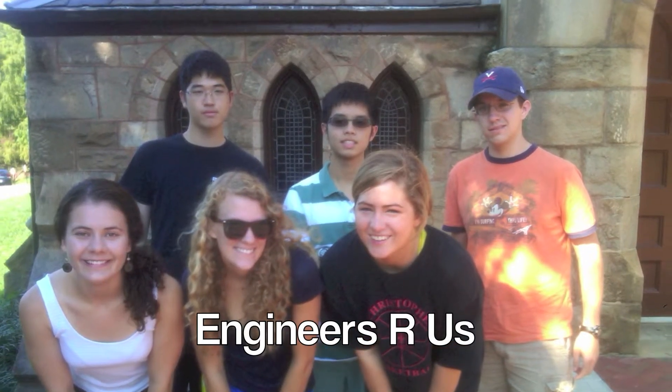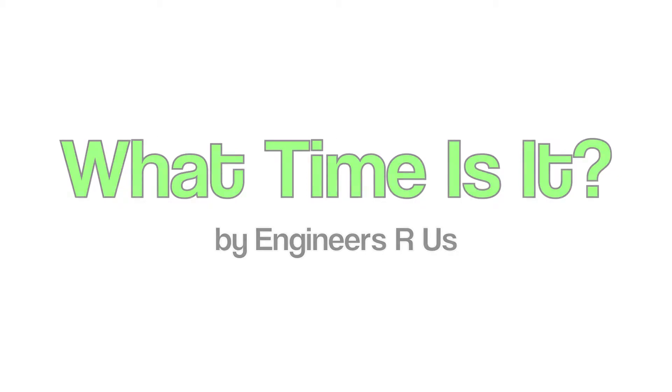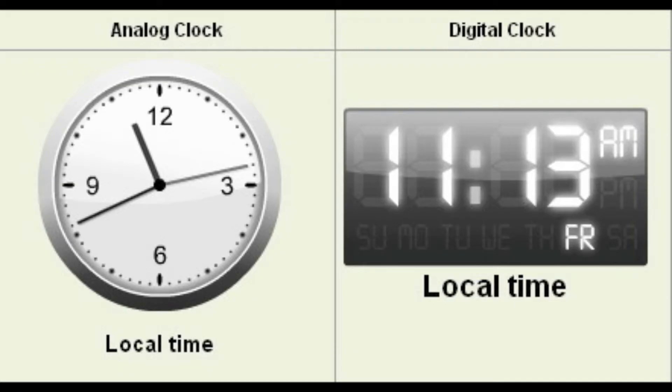Hi, we're Engineers R Us. Our second toy is called What Time Is It? In this game, your job is to make your clock read the same time as the clock on the screen.